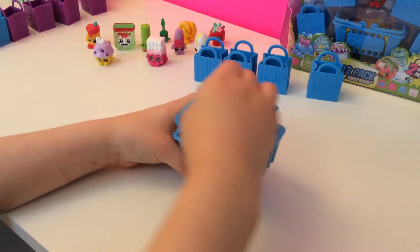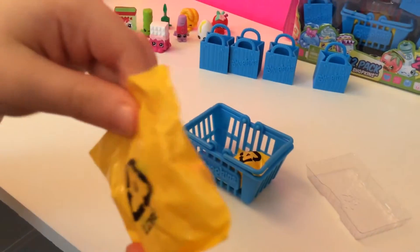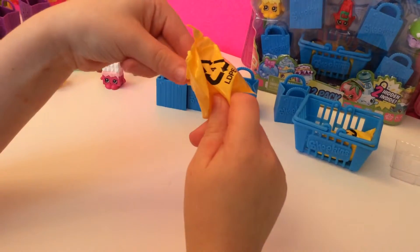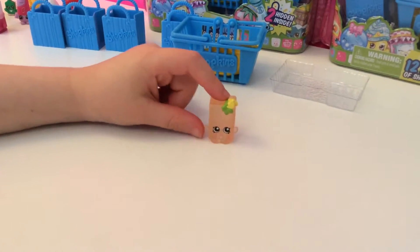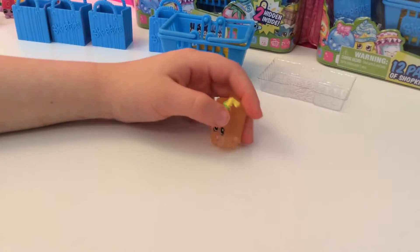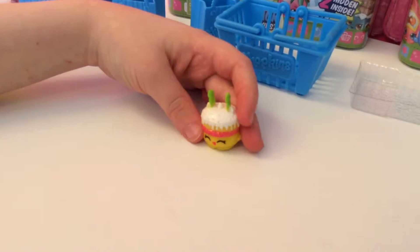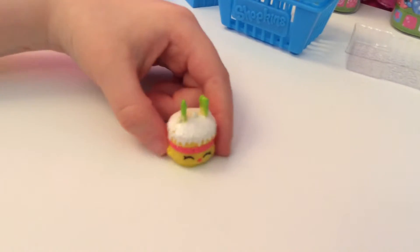Now let's open the mystery basket. First let's open this yellow mystery bag. There's one for the nuggets. This one's really cool and his name is Yochi. Now let's open the next one. This one's name is Wishes and it's super sparkly, which means it's ultra rare.